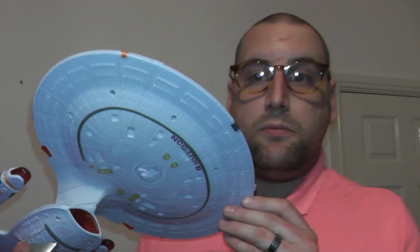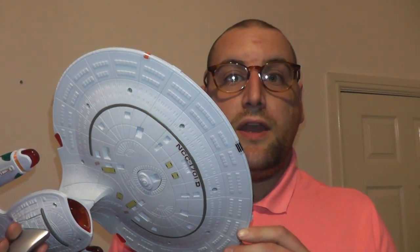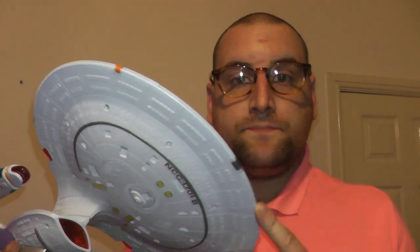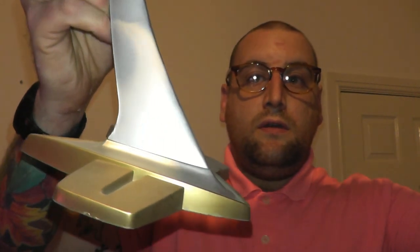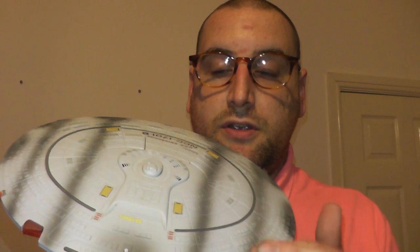Here we have the Playmates Enterprise D NCC-1701-D, the Star Trek Enterprise from the film Generations, released in 1994. It comes on a stand, and it has real battle damage, although it looks like a car ran over it.